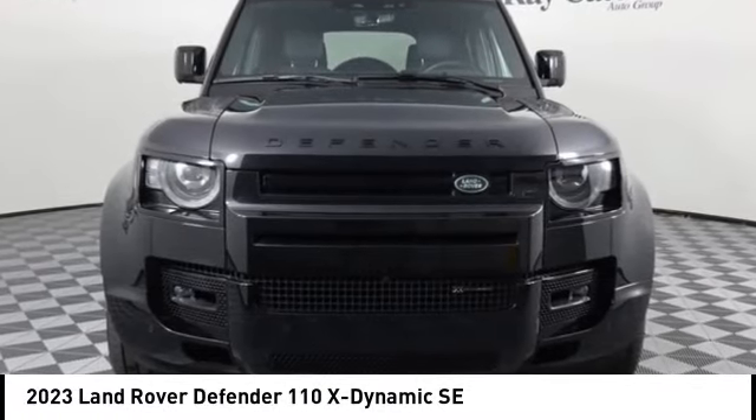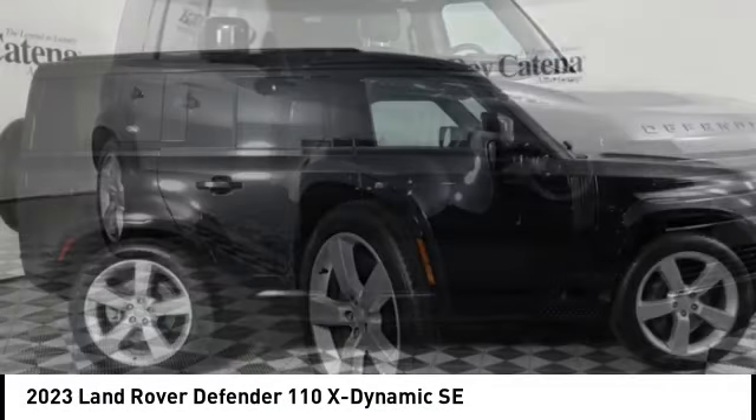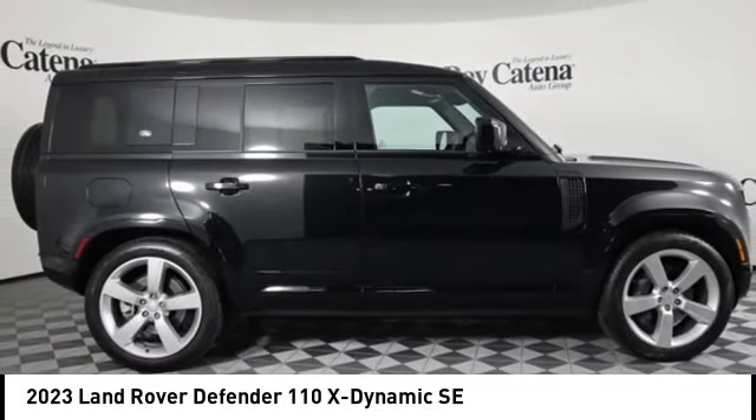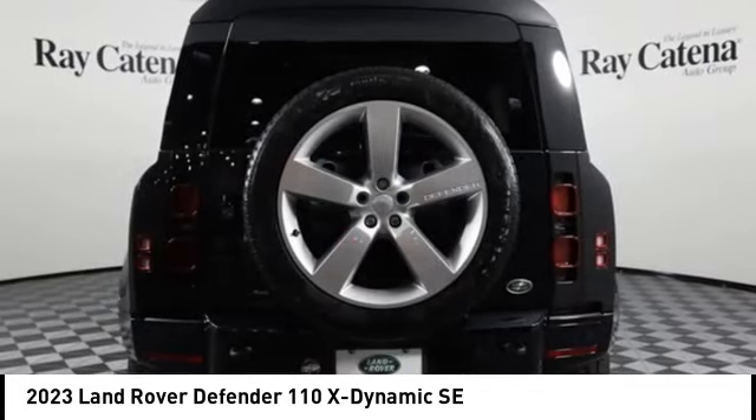Come test drive the 2023 Defender. If you are looking for a serious all-around utility vehicle with reliability and style, then the Land Rover Defender 90 is for you.